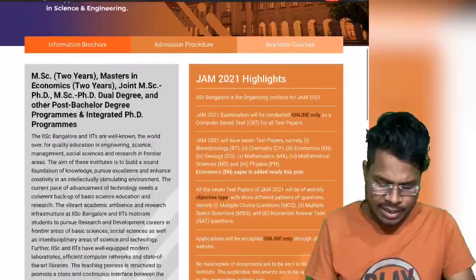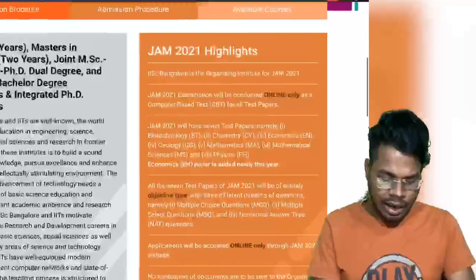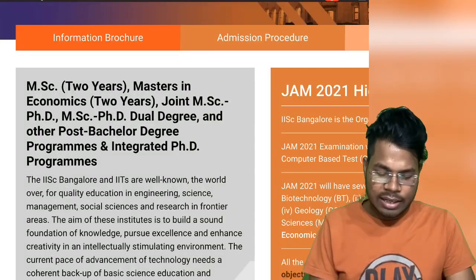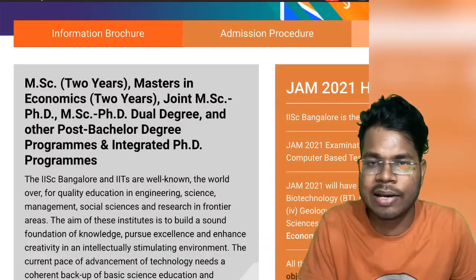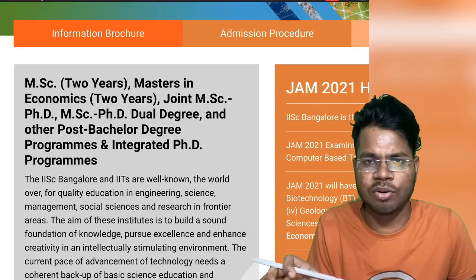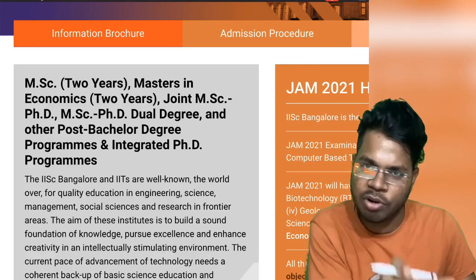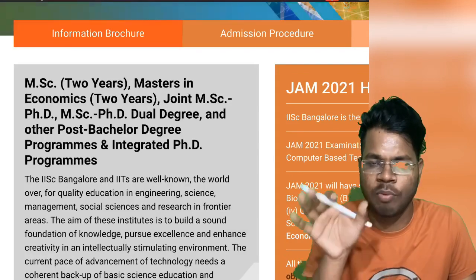Here you will get all the highlights of the IIT JAM examination. IIT JAM is for Masters - two-year MSc students. Masters in Economics has been added this year. There is also a Joint MSc-PhD course, which means you first complete your MSc and then take admission into PhD. This is different from an integrated PhD, where you start research work during your MSc.